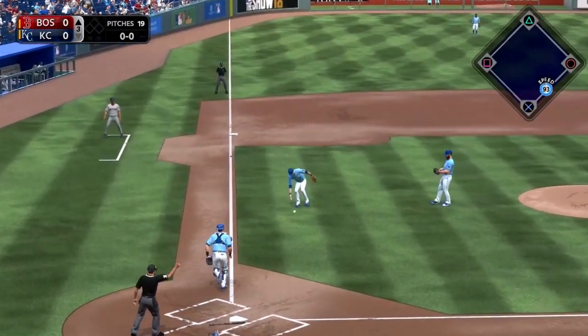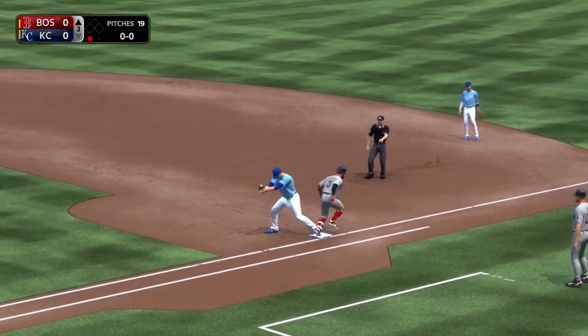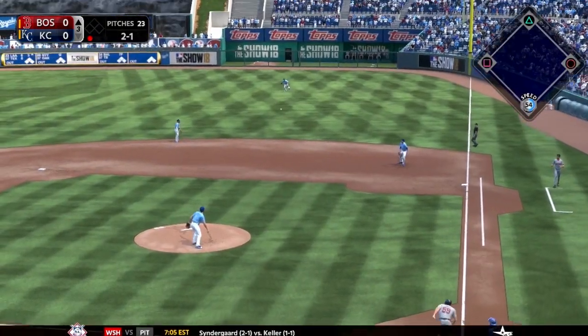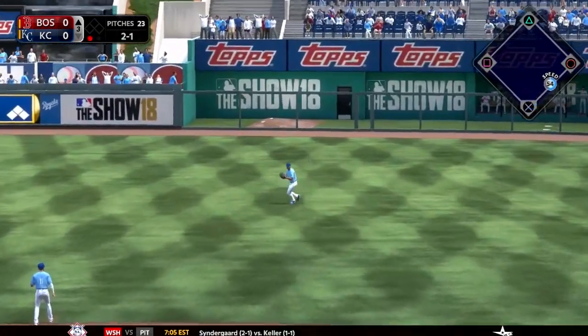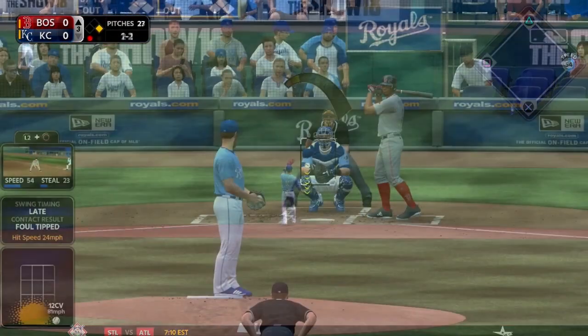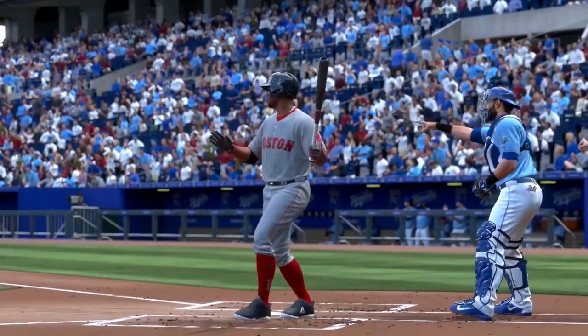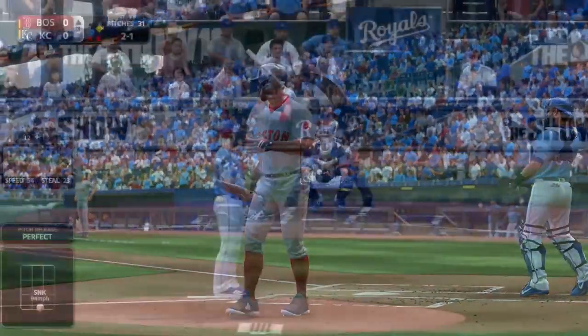Delano DeShields is going to lay down a bunt. Duffy has to move quickly with his speed, and he does — fires a strike over to first to retire the fleet-footed Delano DeShields. Then Sam Travis would hit a ball into right field for a base knock. After that, Xander Bogaerts comes to play and goes down swinging on a big 12-6 curve from Arrieta.